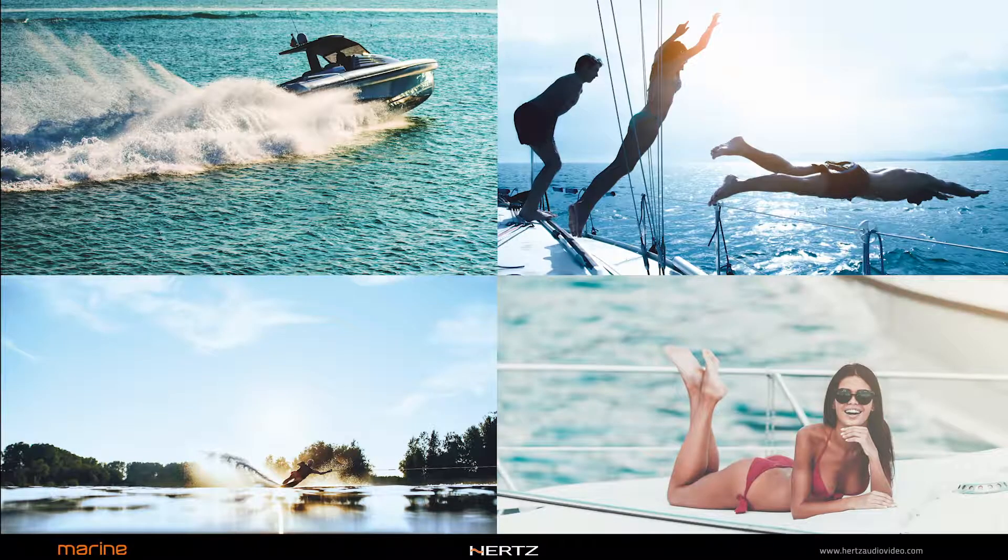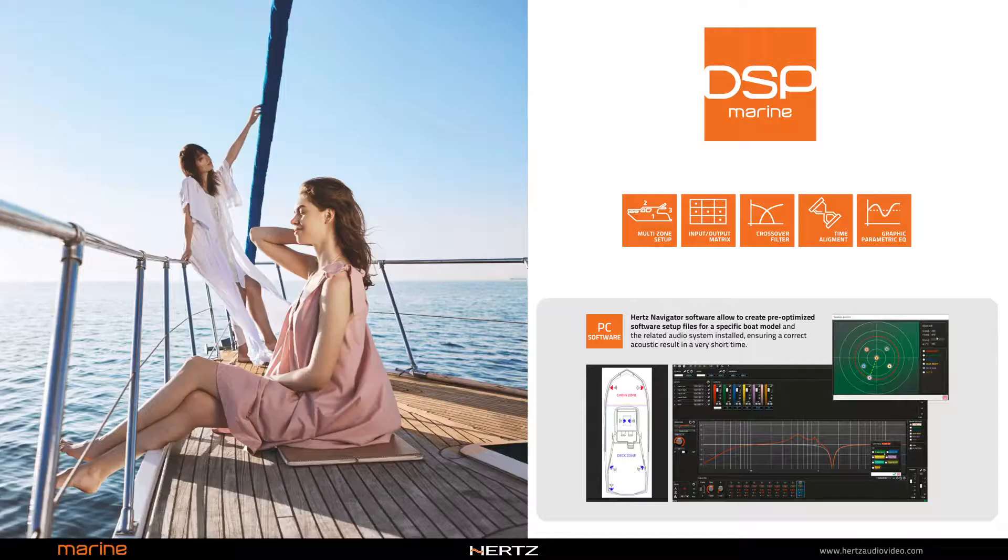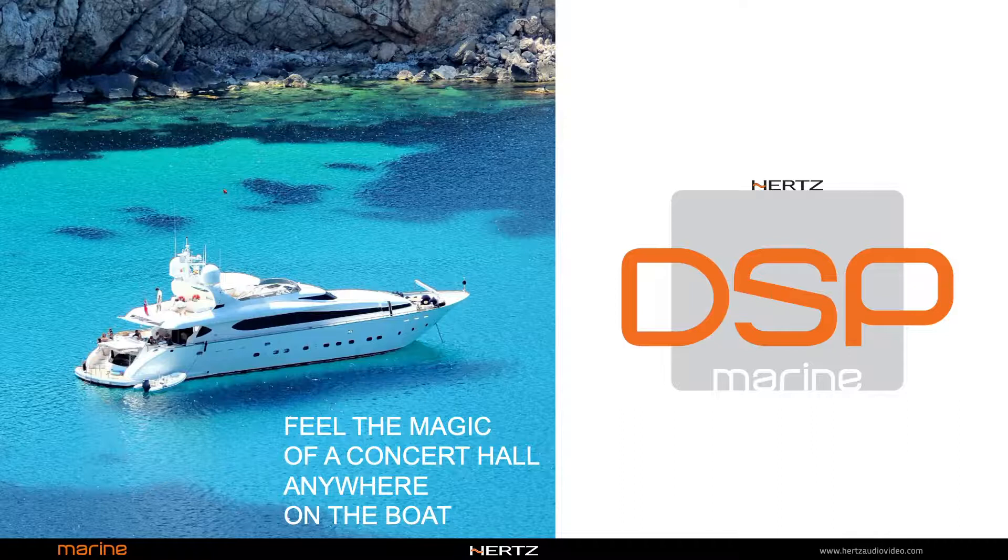The DSP technology allows you to move freely in the boat, preserving a perfect surround effect even with outdoor listening. With DSP, there is no longer any need to be at the center of the two speakers. The best acoustic performances are guaranteed for each of the three zones of the boat, configurable thanks to the innovative PC software.